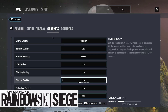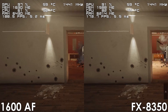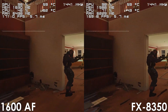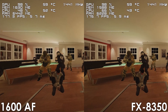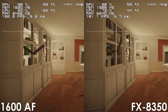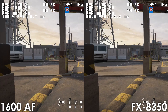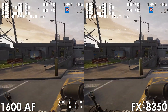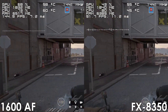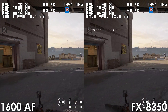Next we have Rainbow Six Siege, and looking at the built-in benchmark you'd think there's not much difference between the two. Unfortunately, built-in benchmarks aren't always a reliable way to test hardware, which seems to be the case here — comparing these CPUs in a more realistic and intensive scenario, the 1600AF outperforms the FX8350 by 55 frames per second, a massive difference we'd have no clue about from the built-in benchmark alone.